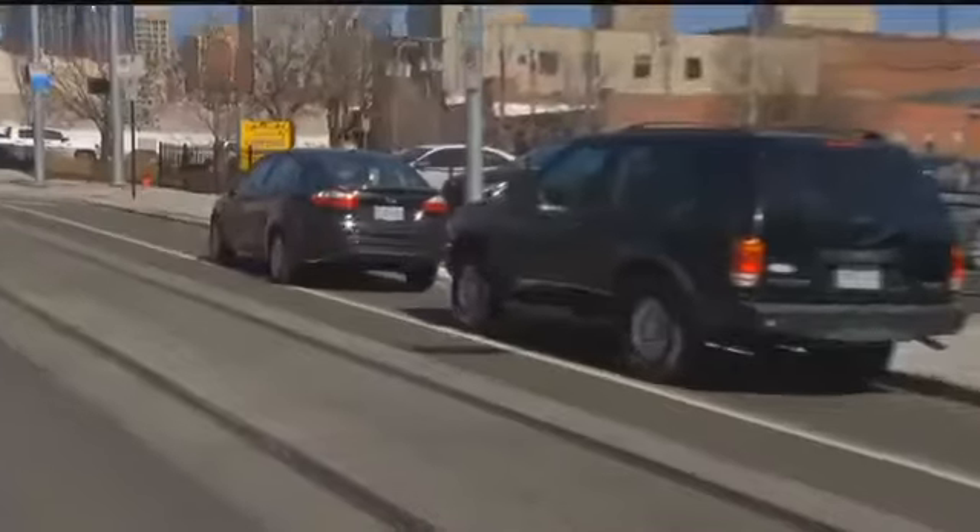Well, as we all know, parallel parking can be tricky. Oh, it sure can, but it's even trickier in downtown Kansas City.